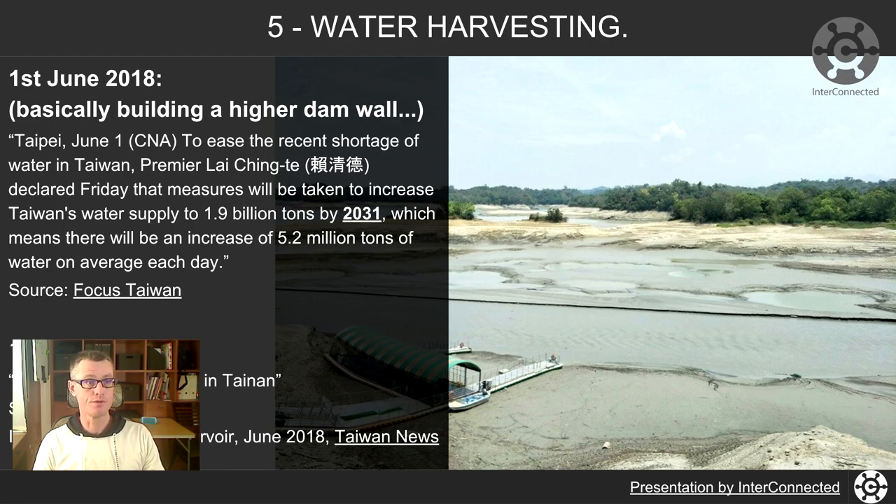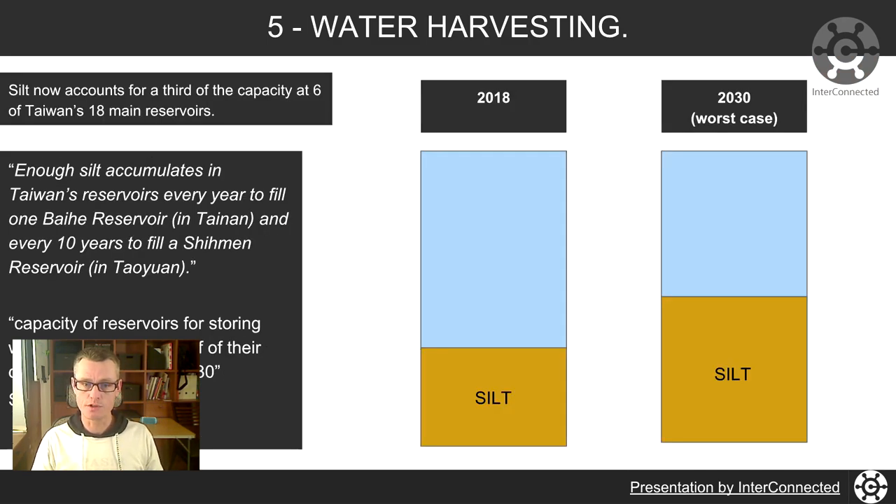On 1st of June 2008, there was an announcement that they're going to build the dam wall higher down in Tainan, increasing capacity by 2031 to 1.9 billion tonnes. Another link about Ushantou Reservoir, June 2018: water shortage looming in Taiwan. So we get lots of rain but constant threats of water shortages.